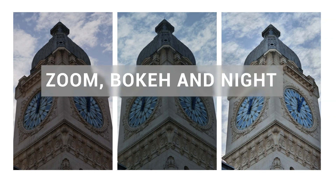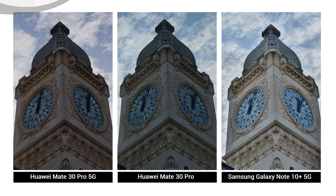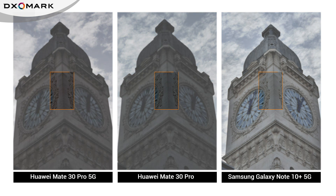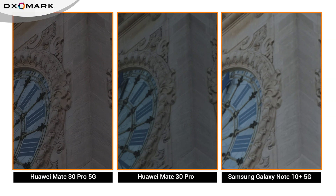Now let's take a more detailed look at the three areas where the Mate 30 Pro 5G surpassed the LTE model: zoom, bokeh, and night. Zoom is an area where our testers found big improvements in the 5G model versus the non-5G. There were better details in all conditions and fewer focus instabilities. In this long-range zoom shot at about 5x, the differences in detail between the 5G and non-5G were minimal, and both delivered excellent detail when compared with the Samsung, where loss of detail was visible.